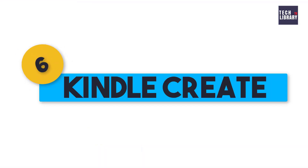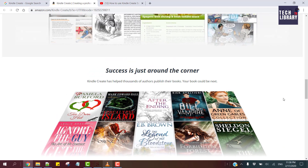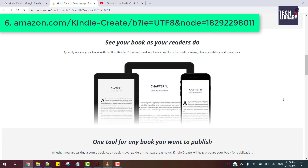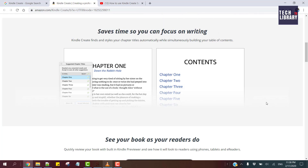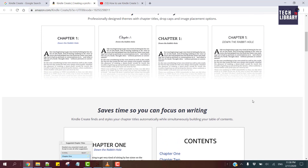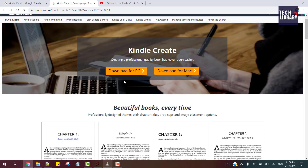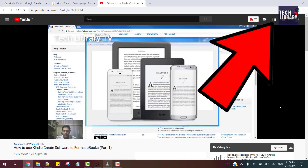6. Kindle Create. This is a software from Amazon and a fantastic tool for those who are into Kindle eBook self-publishing on Amazon KDP, the Kindle Direct Publishing platform. With this tool, you can easily format your eBook manuscript and export to a KPF file to upload to KDP. This is also a free software available for Windows and Mac. I made another walkthrough video that you can watch by clicking on the notification card or by seeing the links in the description.